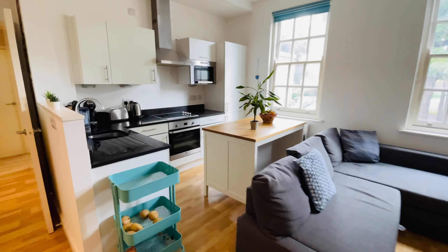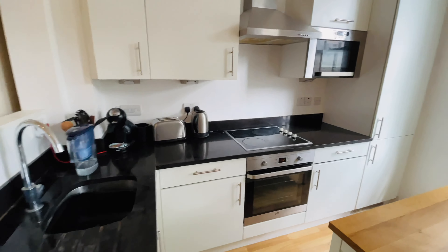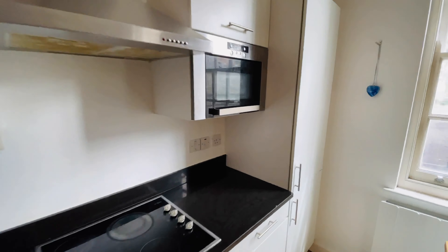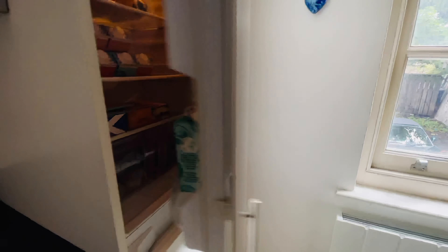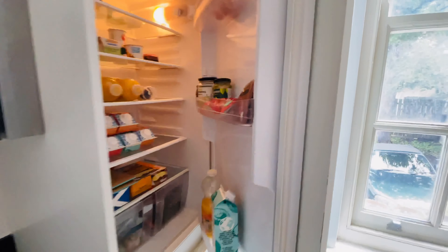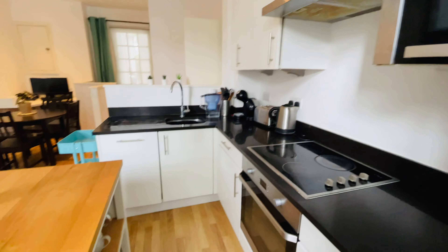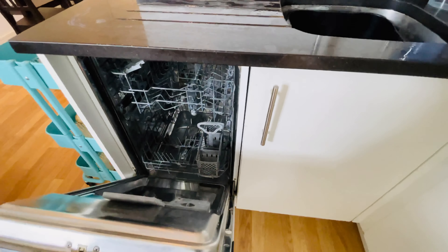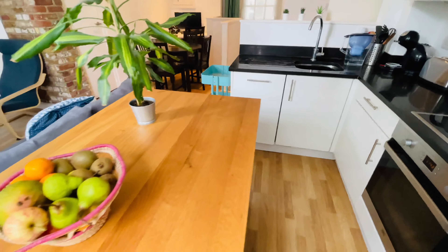The open-plan kitchen has nice worktops, an inset sink with mixer tap, built-in oven, hob and extractor, integrated microwave, and a fridge and freezer. The washing machine is in the cupboard in the hallway. On this section we also have an integrated slimline dishwasher.